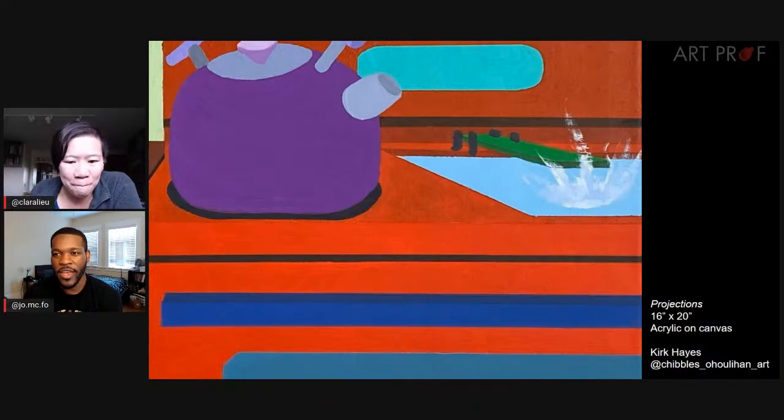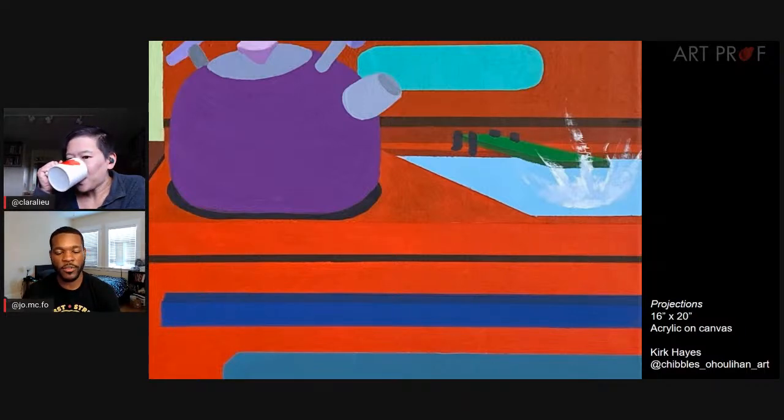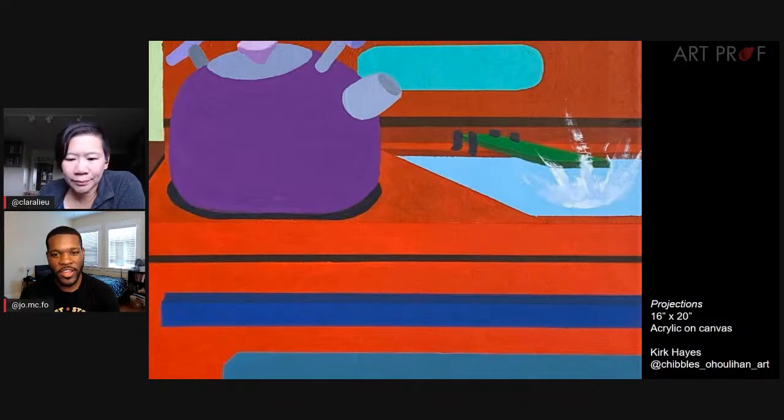I think it just adds a bit of difference. For the most part the painting is very flat colors and very geometric shapes. And then the water splash just has a little bit of oomph — there's something slightly different and it draws your eye to it naturally without having to be overstated.